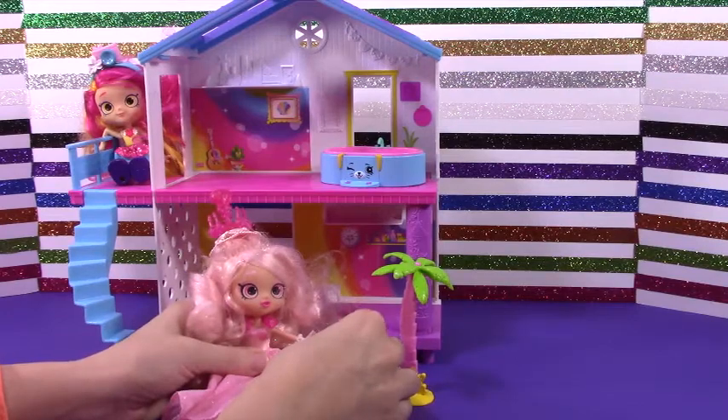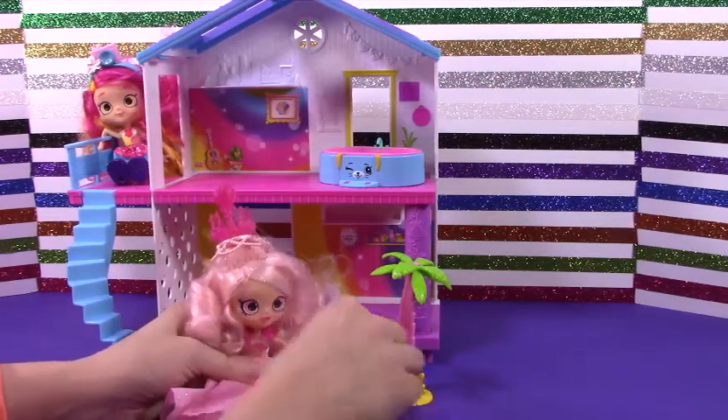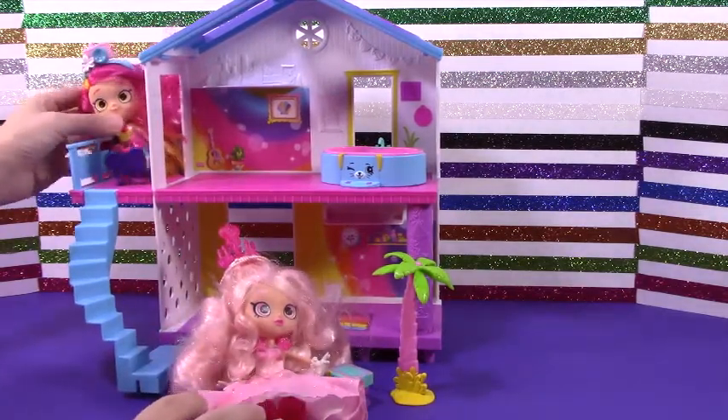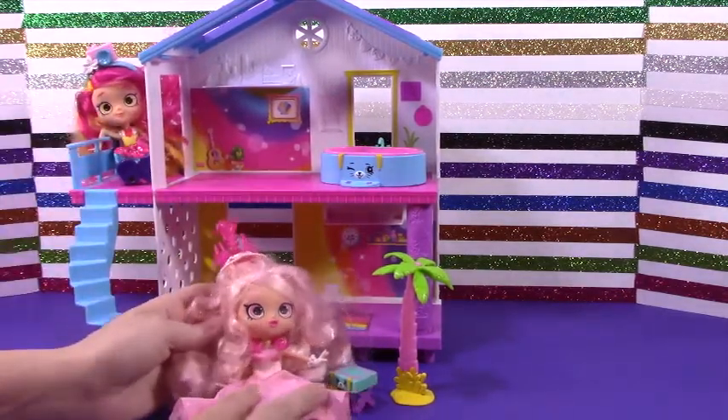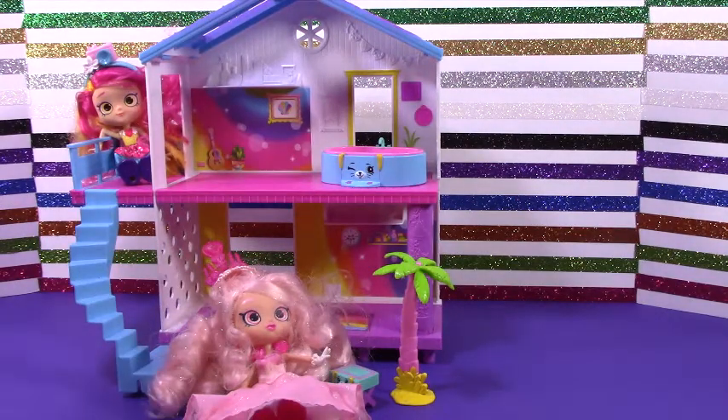All right, I hope you enjoyed this video of the Rainbow Beach House for the Shopkins. I'm going to stay here all summer — I just want to enjoy the beach! Comment below to let me know what your favorite Shopkins little house is. I think this one is super adorable. And remember, like and subscribe — Sparkle later!